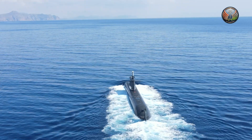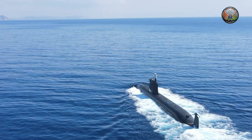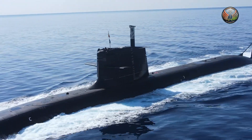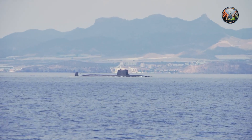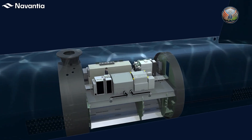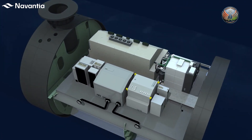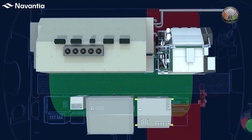This is no ordinary submarine. The Spanish Navy's S-80 class represents a technological leap, allowing submarines to stay submerged for up to three weeks — a stark contrast to the mere days offered by traditional diesel-electric designs. The company claims the AIP system, branded as BEST bioethanol stealth technology, recharges the submarine's batteries while submerged, eliminating the need for detectable snorkel maneuvers.